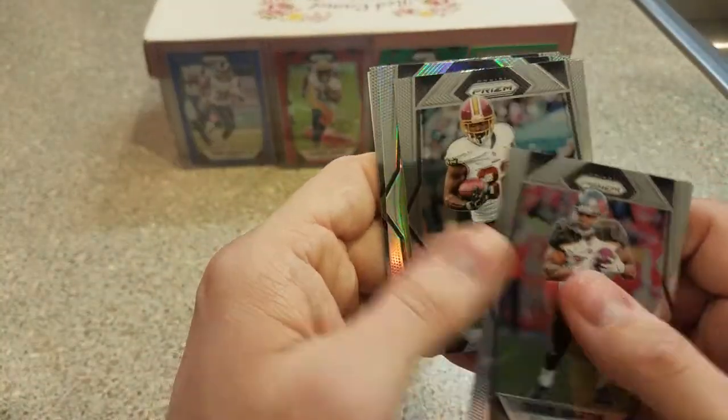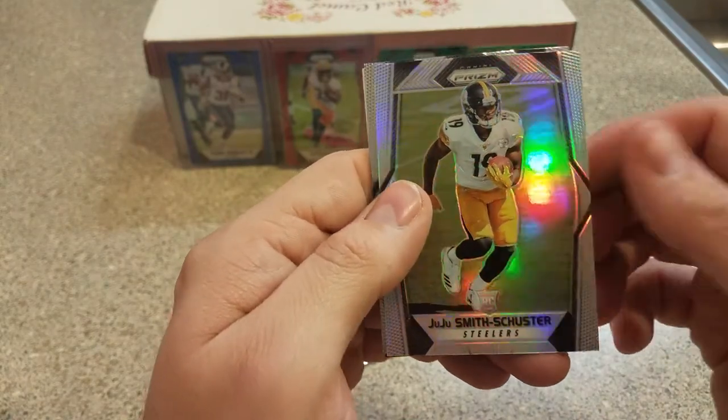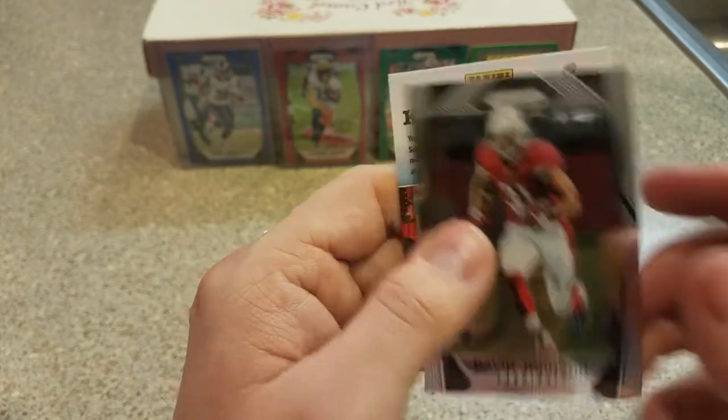Doug Martin, Robert Kelly, nice JuJu — I don't have that one yet. These are all good looking, but it's a nice one. David Johnson.